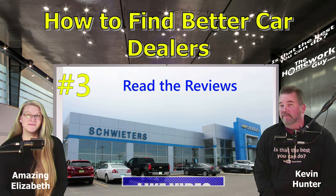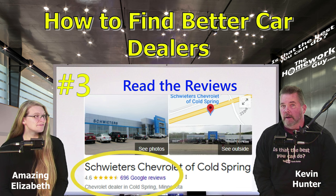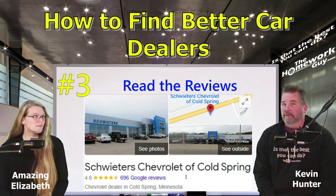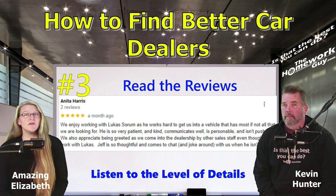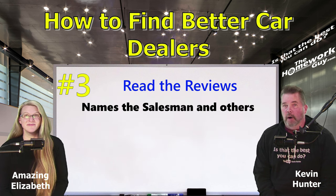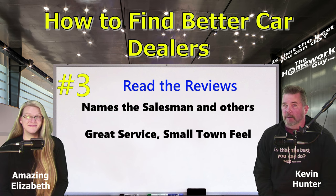Here's another example: a dealer we've known for several years near Minneapolis is Schweder Chevrolet of Cold Spring, owned by Grant Schweder. Their rating on Google is a 4.6 average based on 695 reviews — a healthy amount given how small the city of Cold Spring actually is. It's 78 miles west of Minneapolis, but worth the drive for Twin City car buyers. A recent review by Anita Harris reads: 'We enjoy working with Lucas Sorum as he works hard to get us into a vehicle that has most of what we're looking for. He is patient, kind, communicates well, and isn't pushy.' They named their salesman Lucas and even mentioned Jeff by name, though he wasn't involved in the sale. Schweder Chevrolet will give you great service in a small-town, friendly environment.